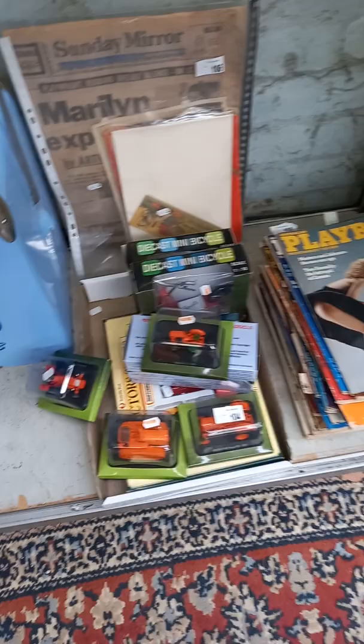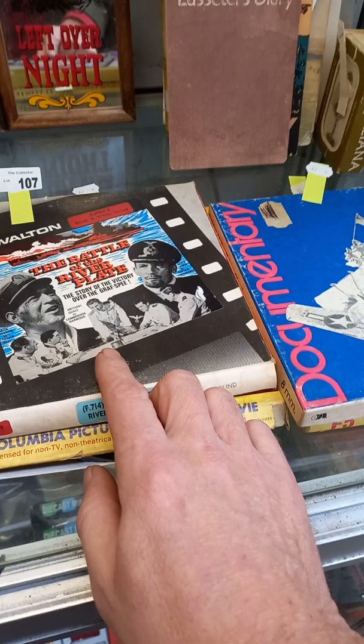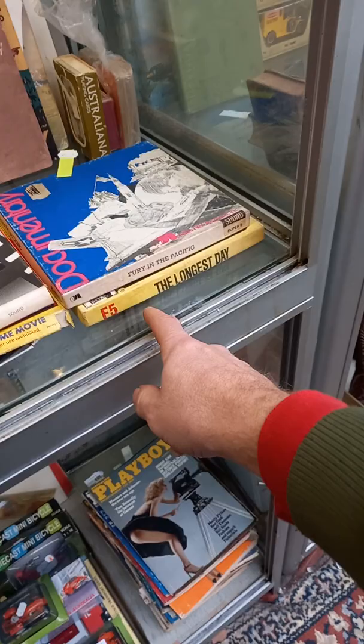The PPG Esky. Stack of Playboy mags. Some cool sort of boxed die casts and stuff — I think there's a Holden panel van in that box. What else have we got? Ephemera, Felton series ware. Some cool 8mm war films — Battle of the River Plate, sort of the victory over the Graf Spee, Fear in the Pacific, Longest Day. Cool little group.